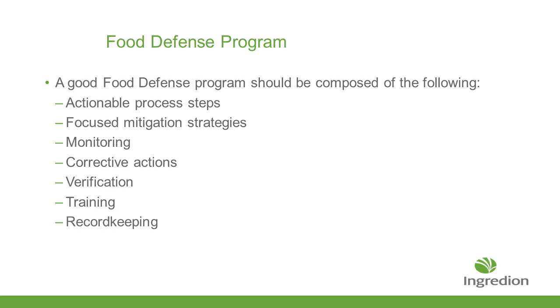Now let's talk about the food defense plan. The key components it needs to have are actionable process steps and focused mitigation strategies that look at where your risks are. Monitoring, corrective action, and verification — just like the food safety plan — also need to be in place for your food defense plan. In addition to that, you need to make sure that your employees are trained in the food defense plan, and as always, making sure you've got good record keeping so that if there is an incident and FDA comes in, you're able to provide the support showing that you're meeting their requirements.